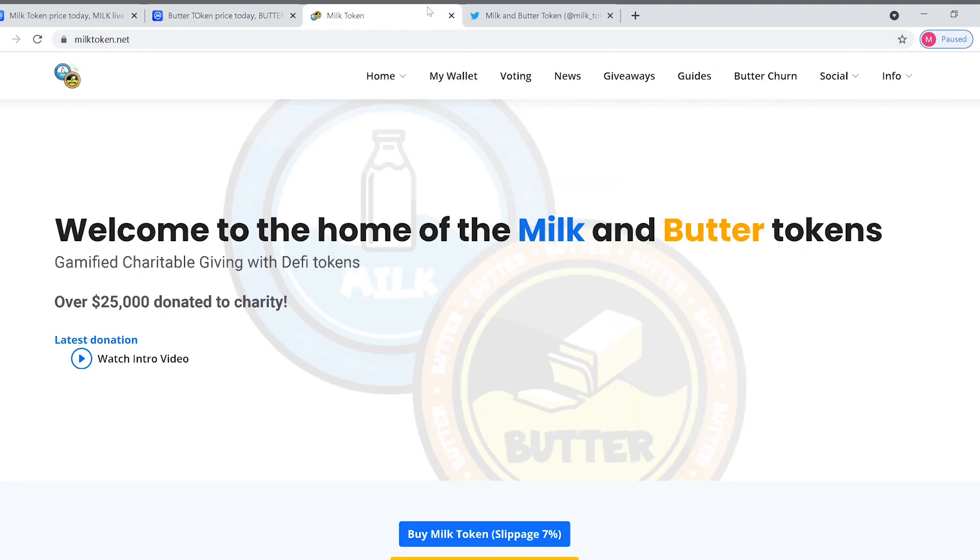Let's check out their website. Welcome to the home of milk and butter tokens — gamified charitable giving with DeFi tokens. Over $25,000 donated to charity so far. I'm excited to see that money grow and those donations just start pouring in.